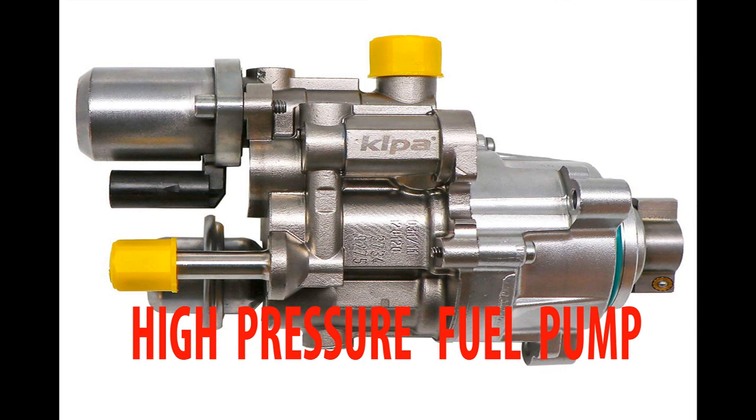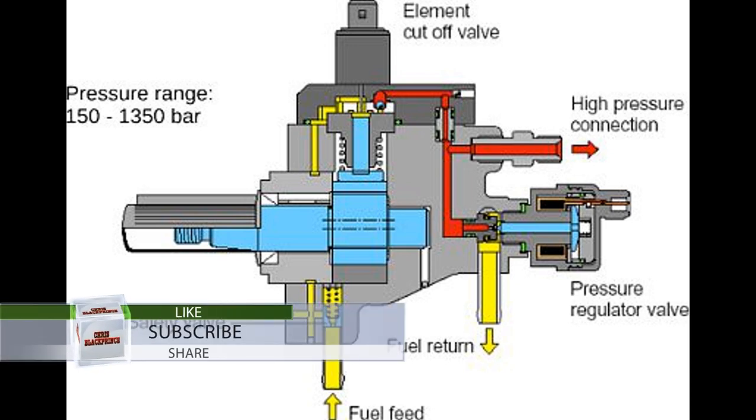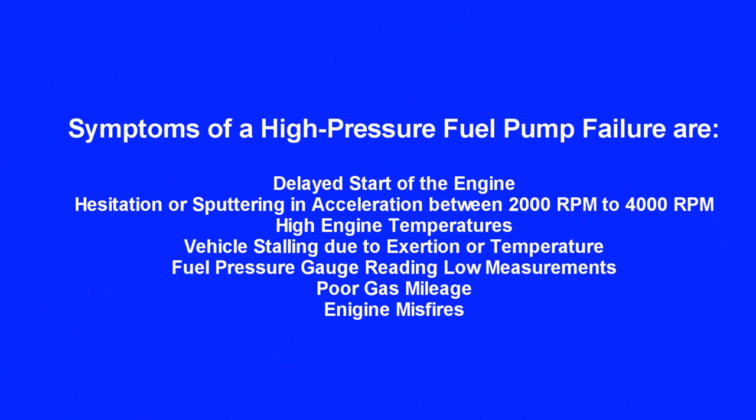Next, check your high pressure fuel pump if you're still having misfires or performance problems. The high pressure fuel pump injects fuel into the combustion chamber, allowing your car to run more efficiently. Failure of the fuel pump means no fuel in the engine. Symptoms of high pressure fuel pump failure include delayed engine start, hesitation or spurting in acceleration between 2000 RPM to 4000 RPM, high engine temperatures, vehicle stalling, low fuel pressure gauge readings, poor gas mileage, and engine misfires.